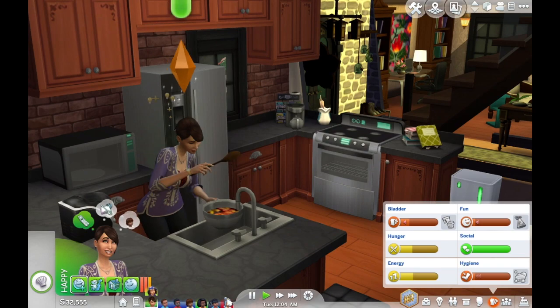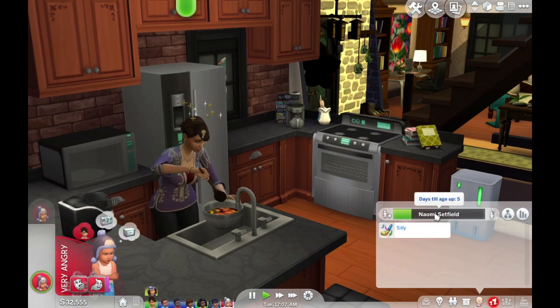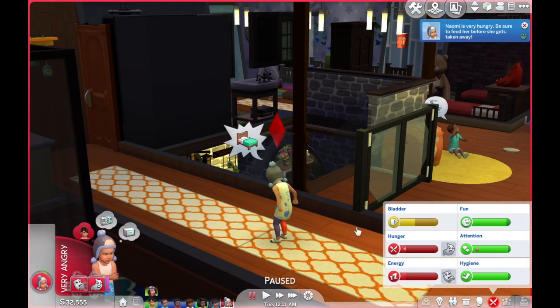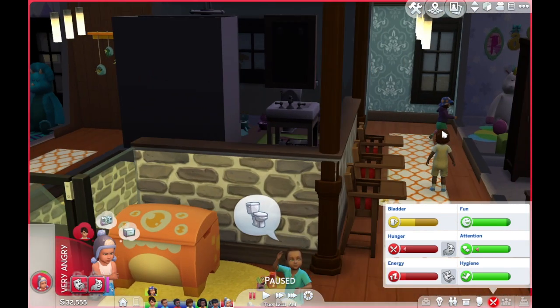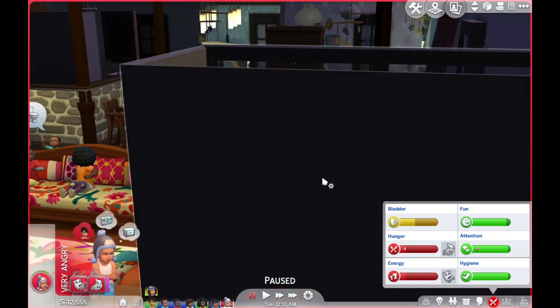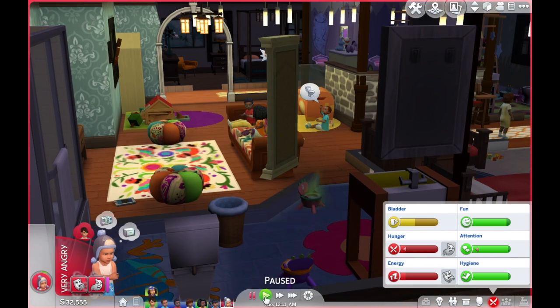Oh, and look, it's midnight, so that is officially day two completed. Woohoo! Naomi is super duper hungry, so I really need to get her fed. I was going to have her eat some food on the floor, but yeah, no. Oh, she still can't go to the potty by herself. Oh well.